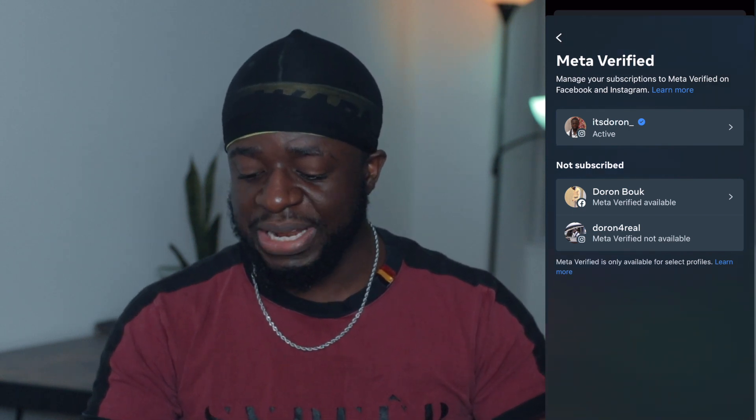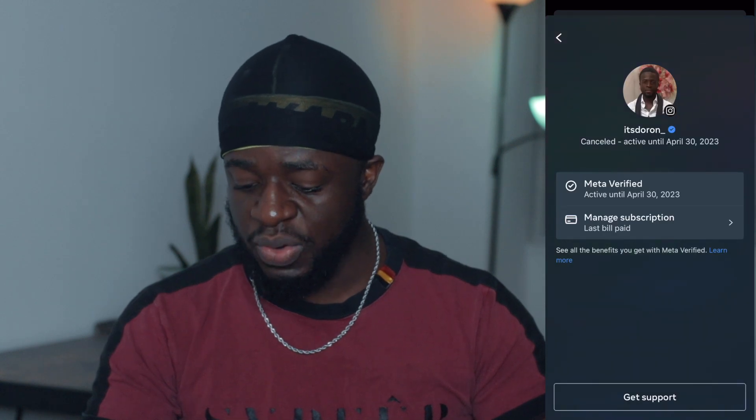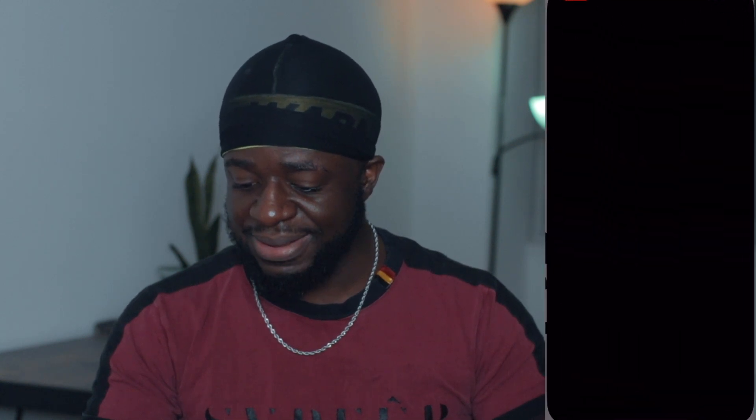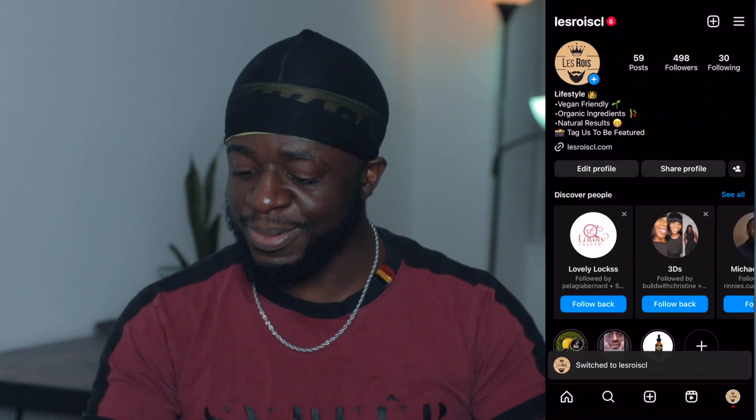What's going to happen is that you will click on your name. Because I'm already verified, there's not much I can do right here. So let's go on my other page — let's go on this page right here.